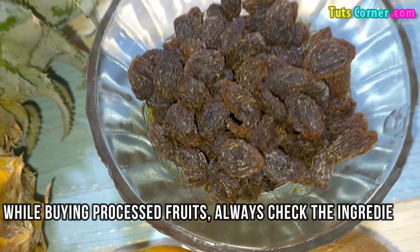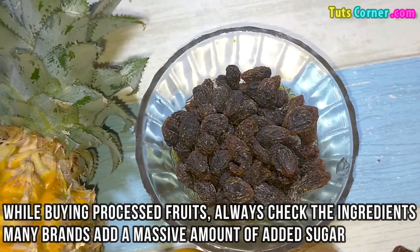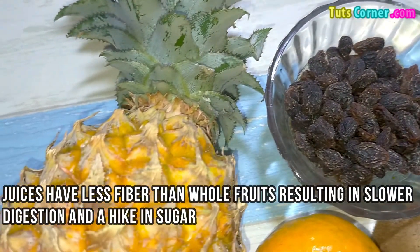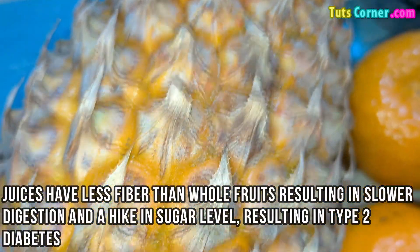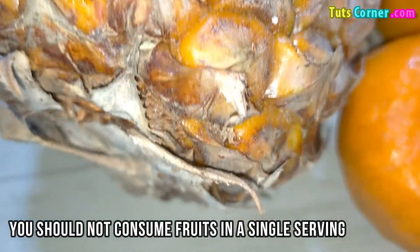While buying processed fruits, always check the ingredients — many brands add a massive amount of added sugar. Juices have less fiber than whole fruits, resulting in slower digestion and a hike in sugar level, which can contribute to type 2 diabetes. You should not consume fruits in a single serving.